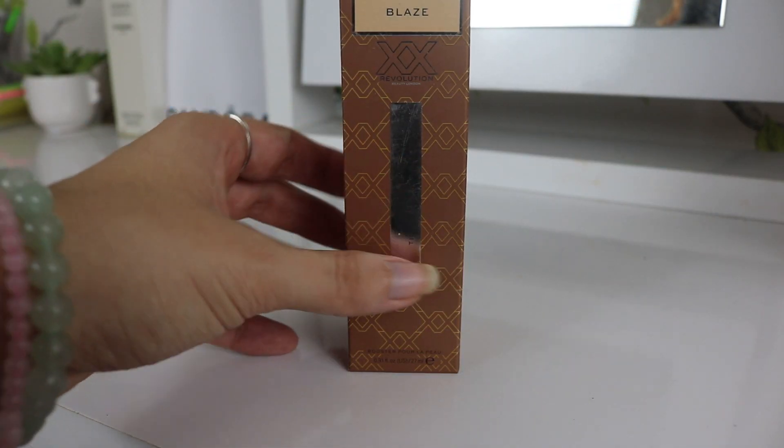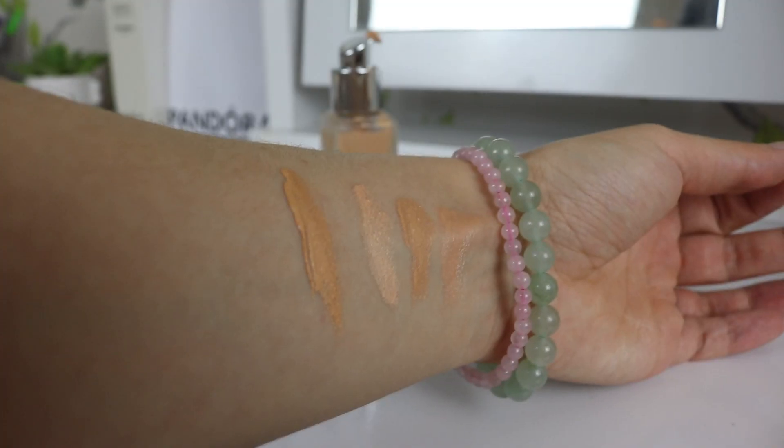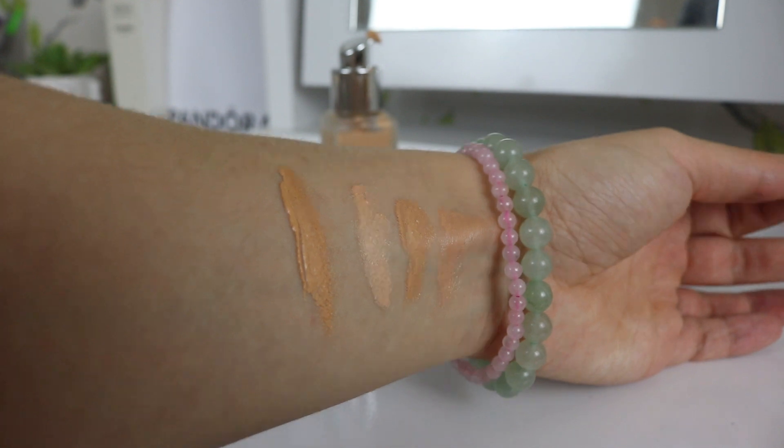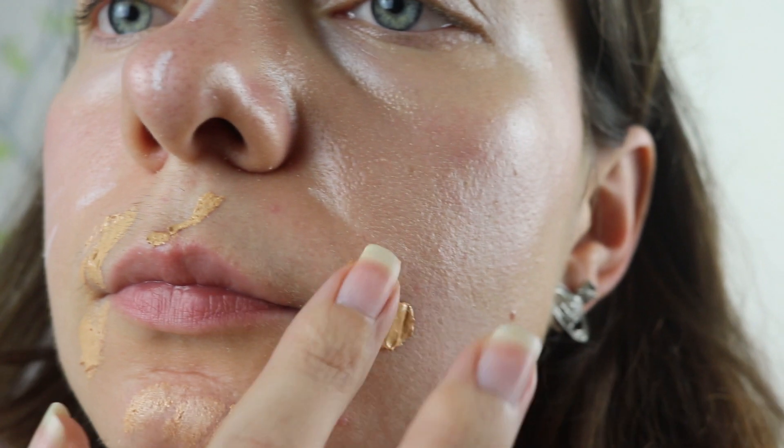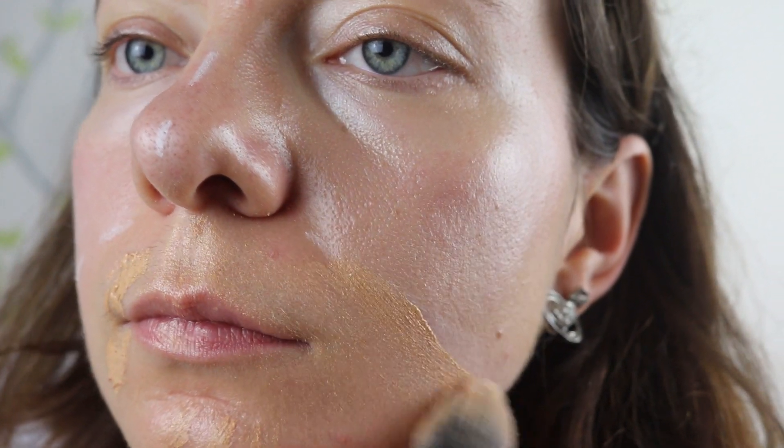The next dupe is from XX Revolution and it's called Skin Glow Tinted Skin Booster in the shade Blaze, retailing for £15. Containing niacinamide and papaya extract, the lightweight formula adds pearl-like particles to your face for an extra bronzed look. Just like Collection, they can't master the art of creating a variety of shades for more people, and that's a big minus.